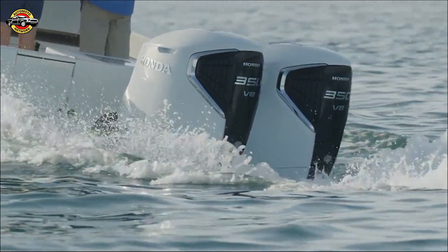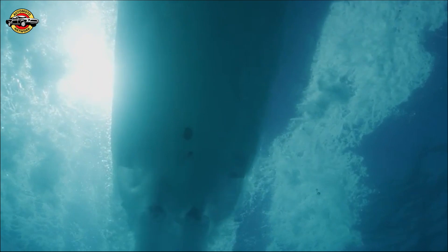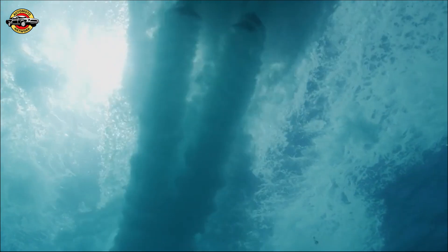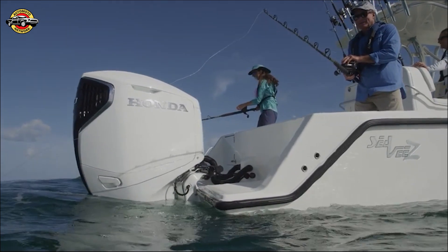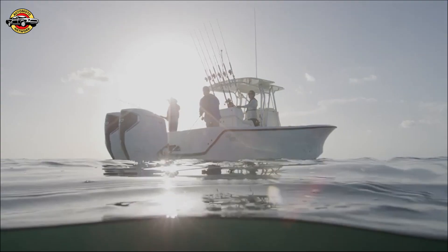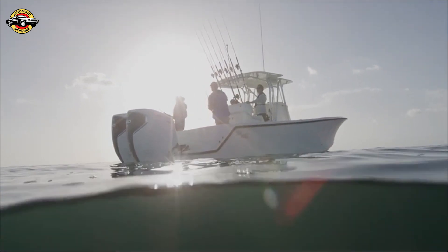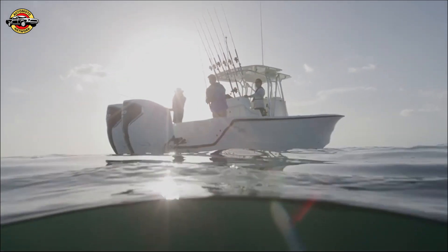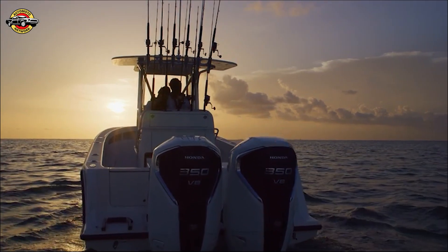The Honda Intelligent Shift and Throttle system provides seamless control and easy operation, enhancing throttle settings, cruise control, and slow-speed maneuvering. Not just about power and reliability, the BF 350 is designed for comfort, elegance, and ease of use, aligning with Honda's vision of becoming a leading marine mobility leader.